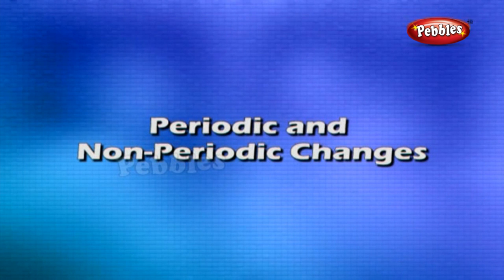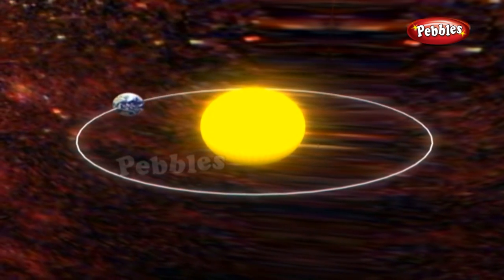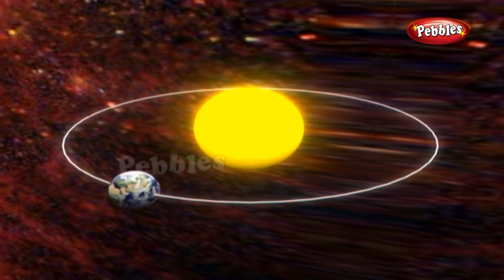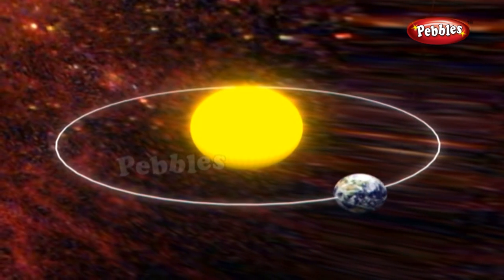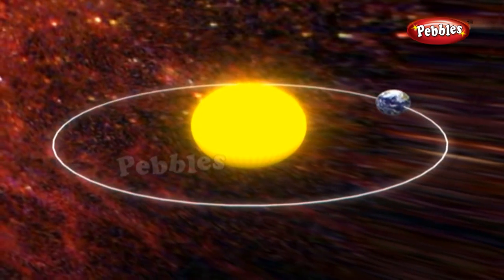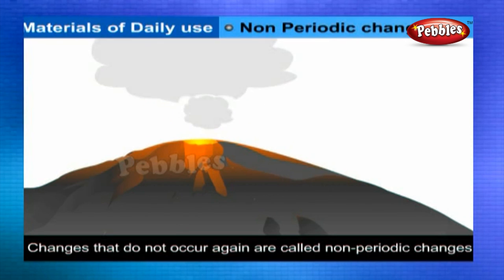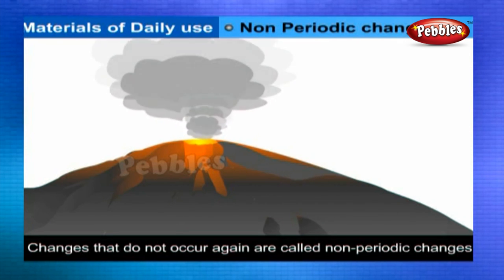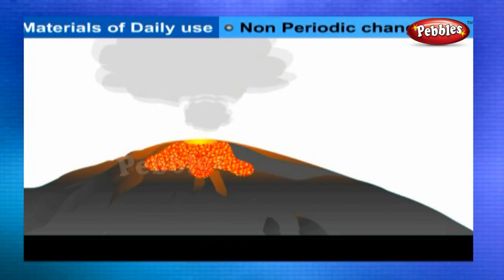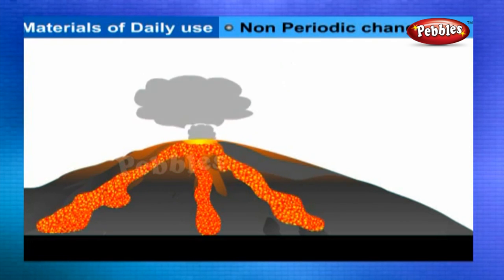Periodic and non-periodic changes: Periodic changes are events that repeat themselves after a certain amount of time. The earth's rotation on its axis, the earth's revolution around the sun, and hence day and night or seasons, are examples of periodic changes. Changes that do not occur again after a specific amount of time are called non-periodic changes. If there is an earthquake or volcanic eruption today, the next cannot be predicted — such changes are called non-periodic changes.